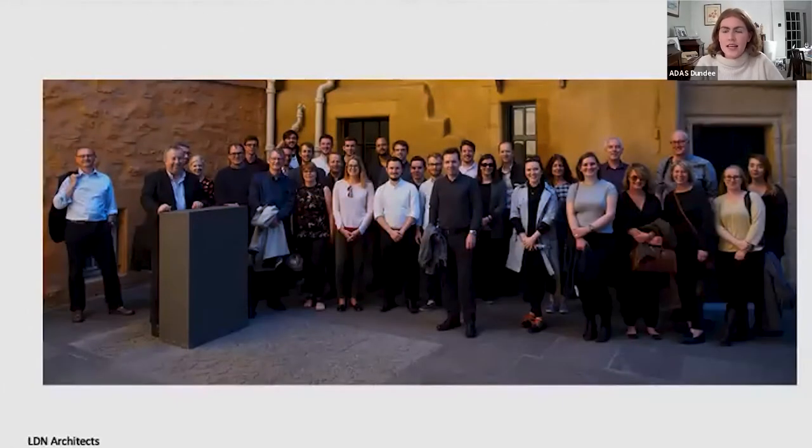Welcome to ADAS's third lecture in a series redefining heritage with Emma Rose. Emma Rose is a partner at LDN Architects based in Edinburgh. They specialise in heritage architecture and transforming heritage buildings to their former glory and reintroducing that into town and city contexts. Emma is going to speak through a few projects at various different scales, and she is a group leader on the heritage working group for REAS.